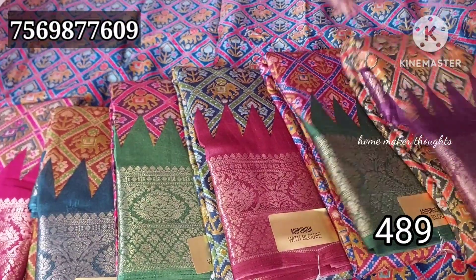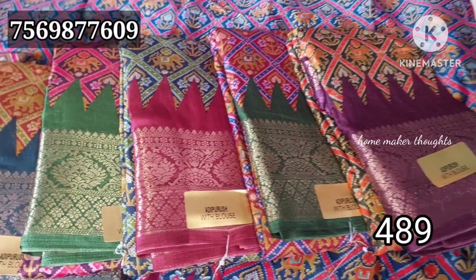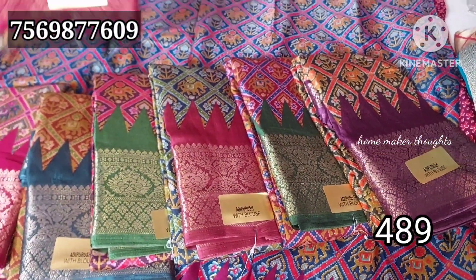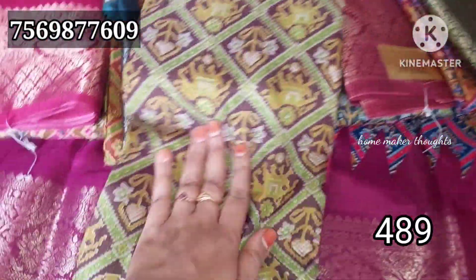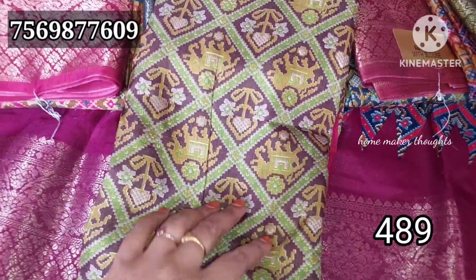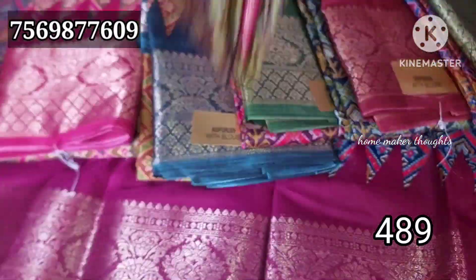You can also see the number of items. The borders are not bad — you can see them clearly. The quality is not bad; it will be shiny. The dollar silk collection is only 489 rupees.